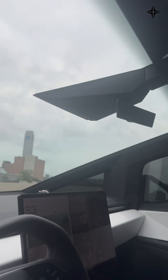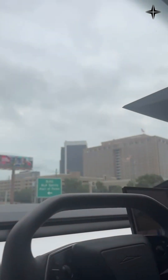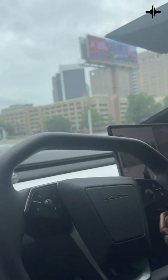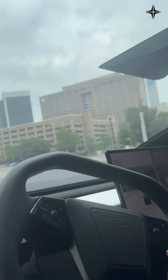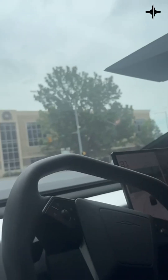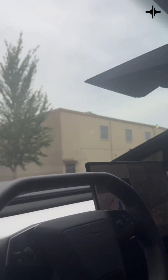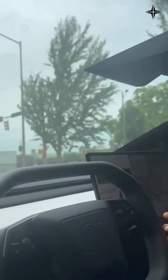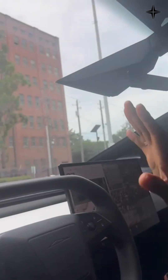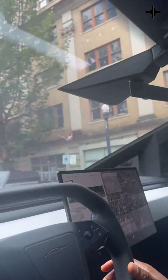This is one of the informational videos I want to share. This is a Cybertruck totally driving itself — you can see my hands, I'm not holding anything. In this series of videos, I want to show what you can look forward to in the very near future, because this is already happening. I am totally not driving this vehicle. I just have to supervise.